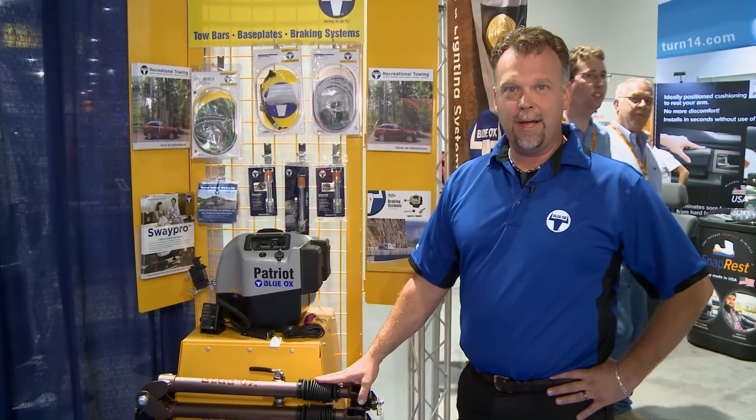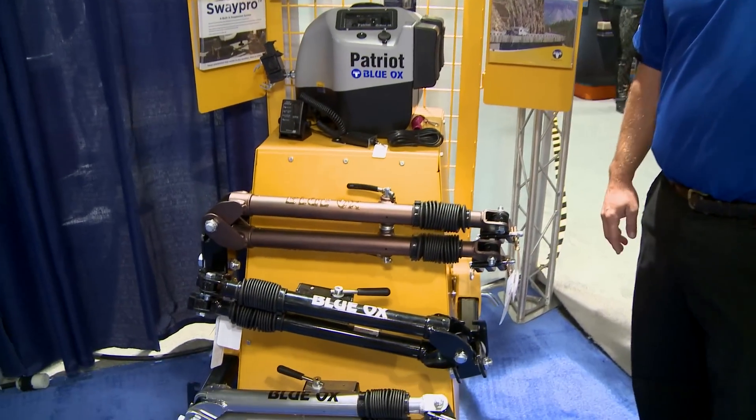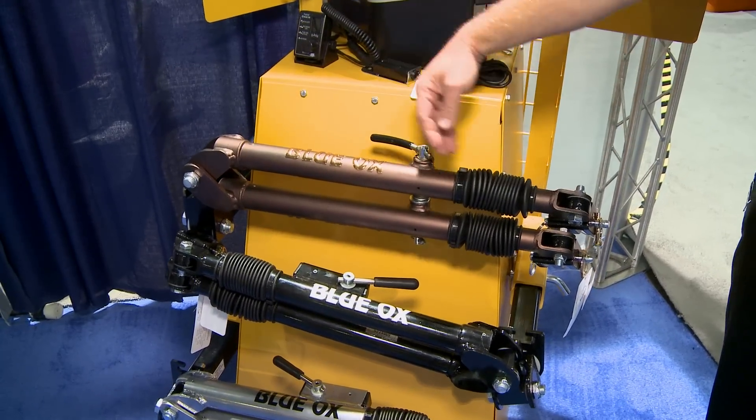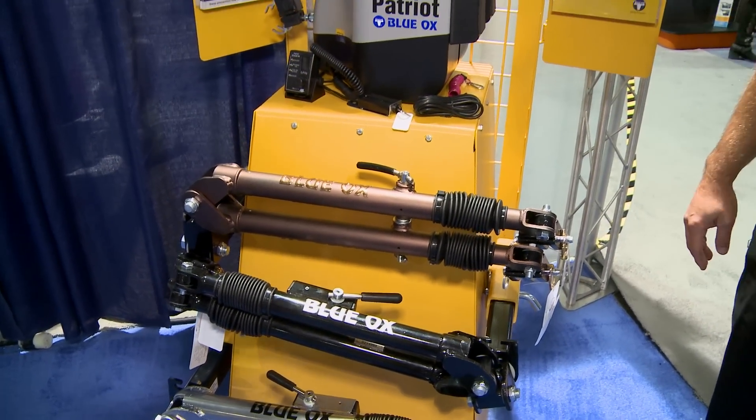New addition this year is the Avail. It's a 10,000 pound bar. This one's got patented non-binding latches. It also is two inches longer, which gives a little better turn radius. Really top-of-the-line bar for us.